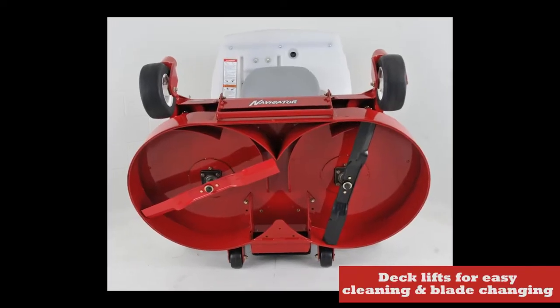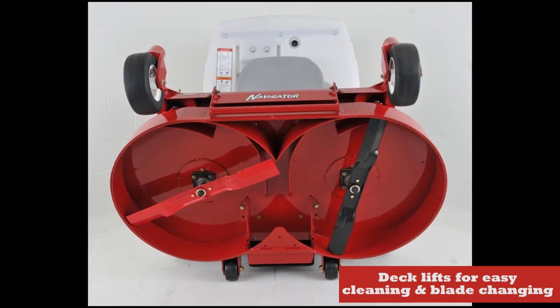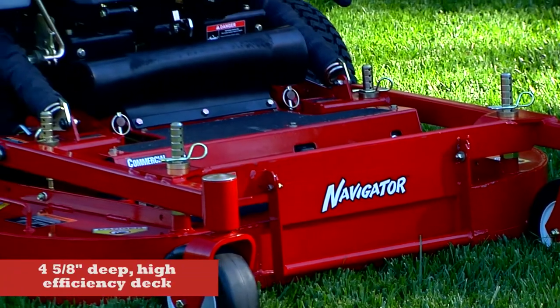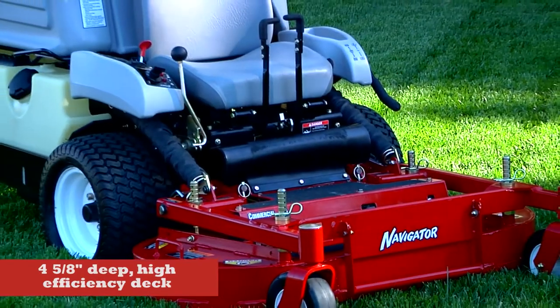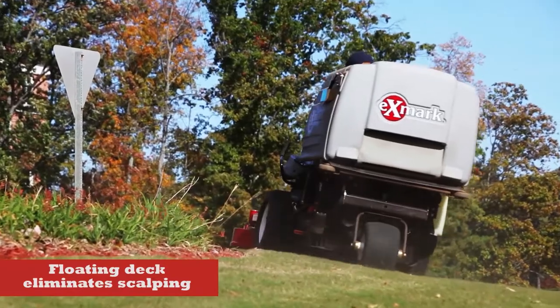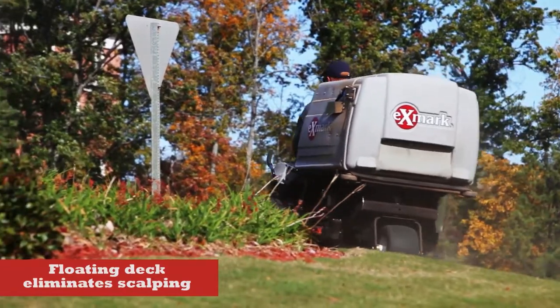Exmark's exclusive deck design lifts for easy cleaning and blade changes. The deep 4 and 5/8 inch center discharge decks efficiently process taller grass without clogging, and the Navigator's floating decks effortlessly follow the contours of irregular ground, virtually eliminating scalping.